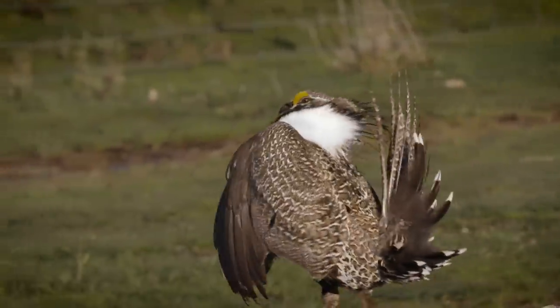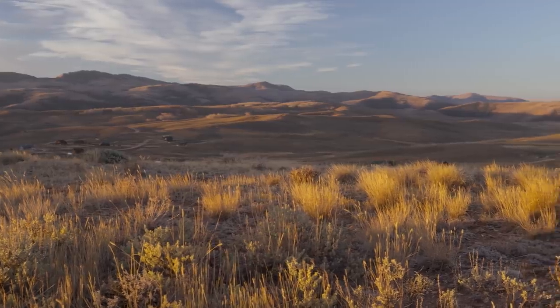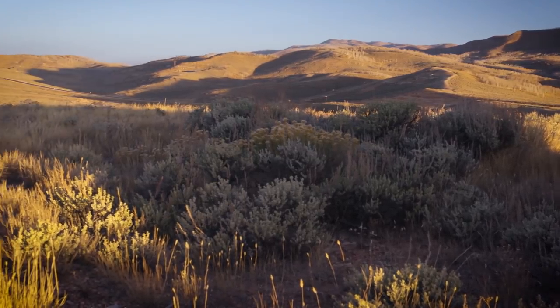Sage grouse are kind of a funny little species and people might not understand why sage grouse are important. Sage grouse are a sagebrush obligate, which means that they're tied heavily to the amount of sagebrush and the type of sagebrush that we have. They eat sagebrush, which is not very common for animals to do, so the condition that the sagebrush is in is crucial to their livelihood.